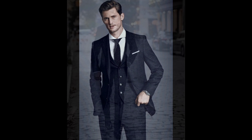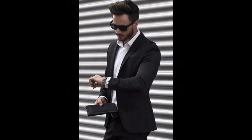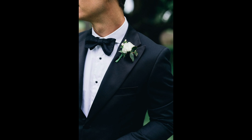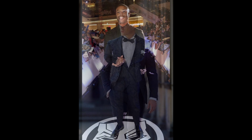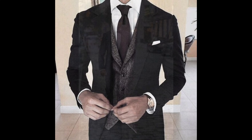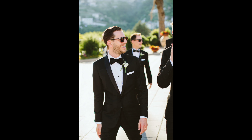First, let's talk about the condition of your prom outfit — the suit should fit you perfectly and make a statement. A classic black or navy suit is always a safe choice. Let's discuss different color and fabric options.